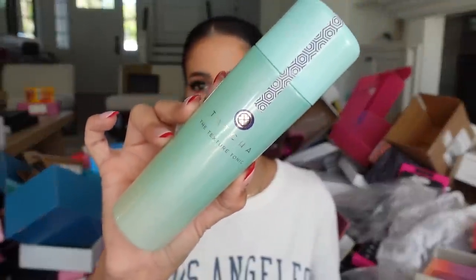Tatcha is in the house with a new package — look how pretty they wrap things. It looks like they have the Texture Tonic that they sent over. Their products are so nice. Thank you.